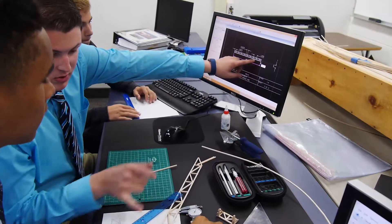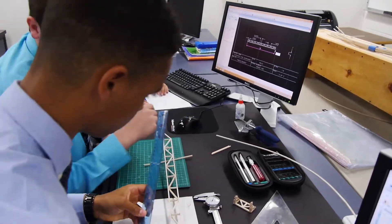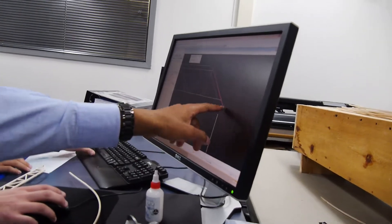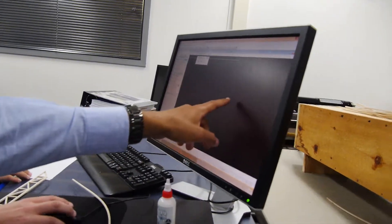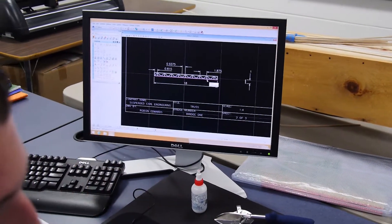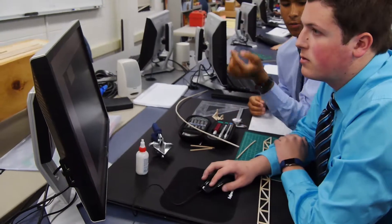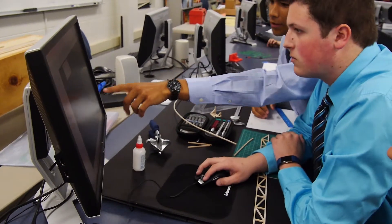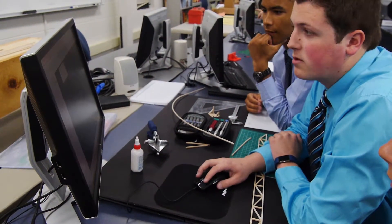In class we recently finished building bridges for the MDOT bridge competition, and my group actually placed second in the state. We built three bridges and each time we improved from our original design. First we do all the research on bridges from Michigan, the United States, and around the world, and we pull ideas and research what works and what doesn't work to come up with our own idea.